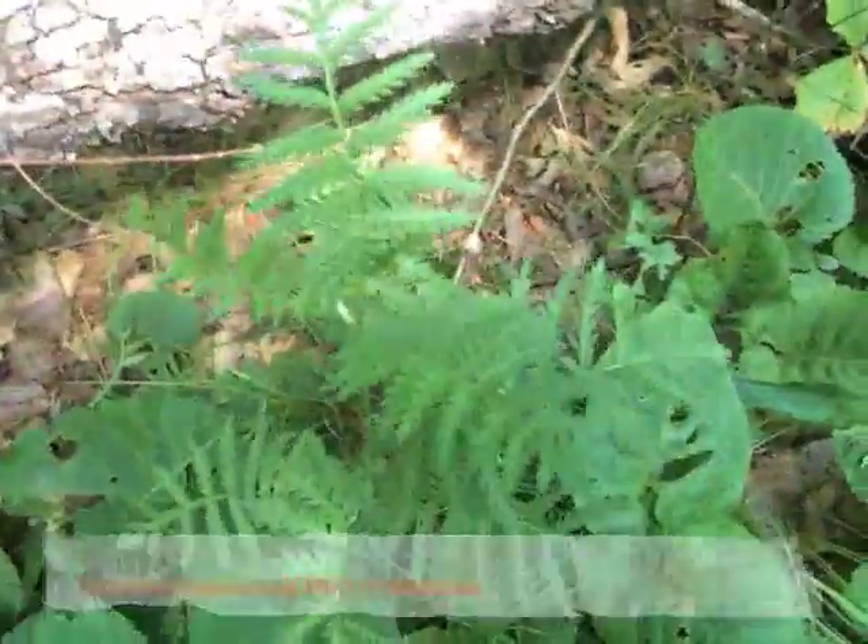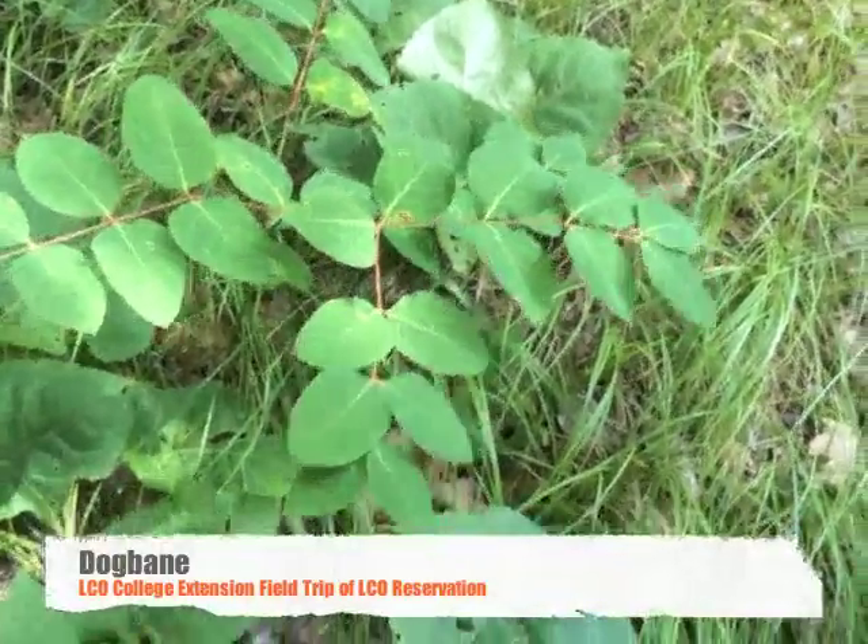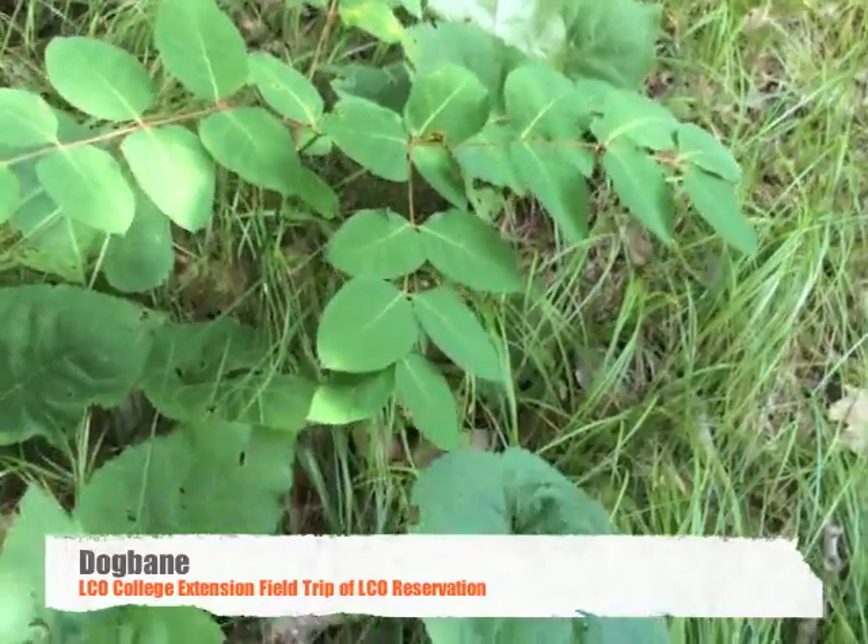You either love it or hate it — tansy. It smells like licorice. That's dogbane over there. Is that native? Yes, that's native — spreading dogbane.